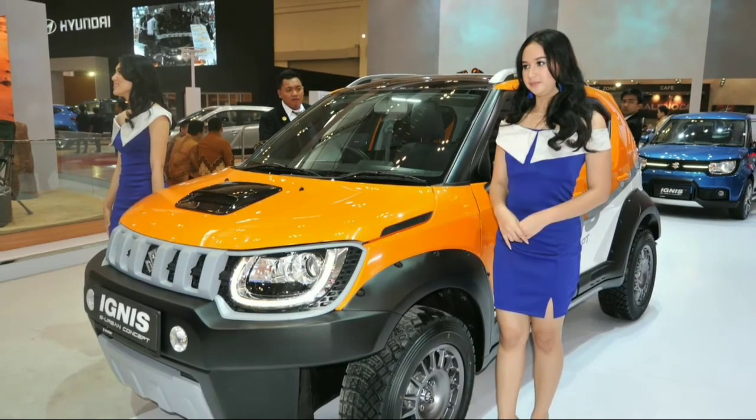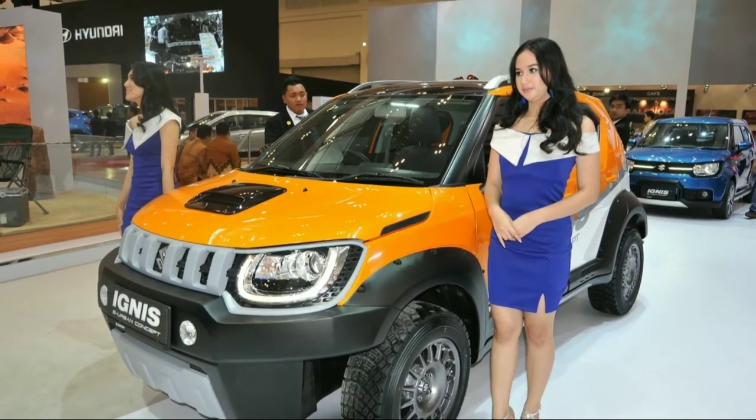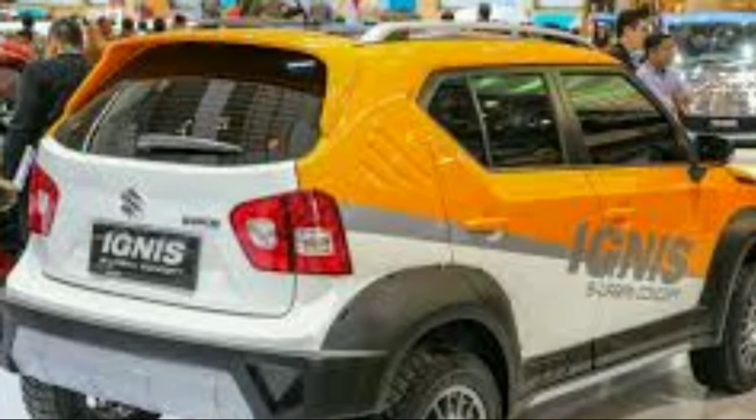The Ignis S Urban concept was launched in Indonesia recently and might come to the Indian version later. Here are a few other pictures of this Ignis. Do like the video, leave your comments below, and subscribe to the channel.